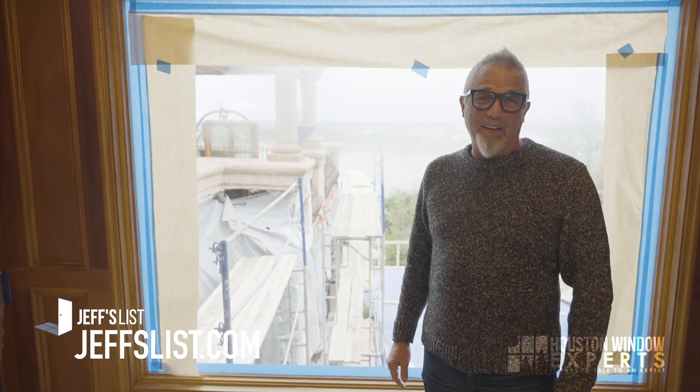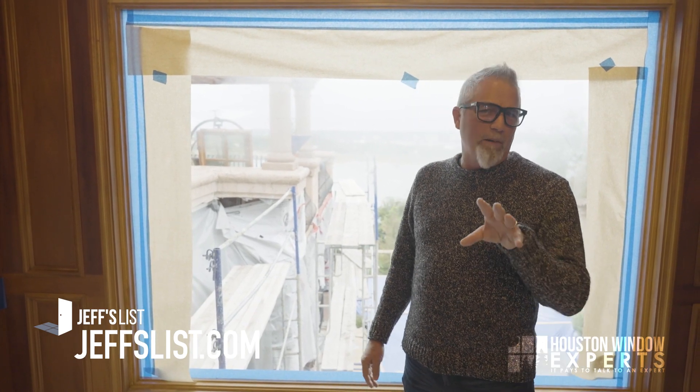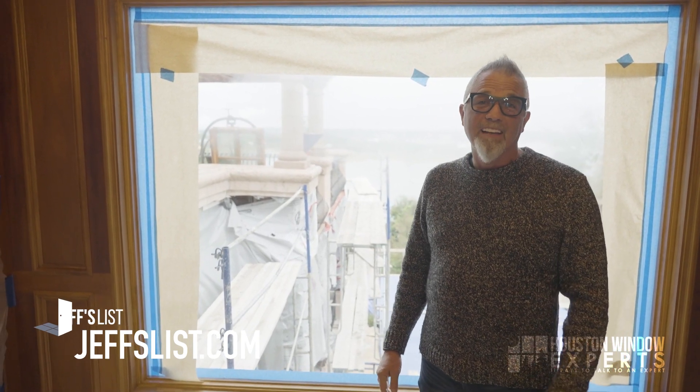I hope this solved the problem and answered your question. Thanks for watching. Don't forget JeffsList.com if you want to find a great window company in your area. Thanks for watching — have a great day.